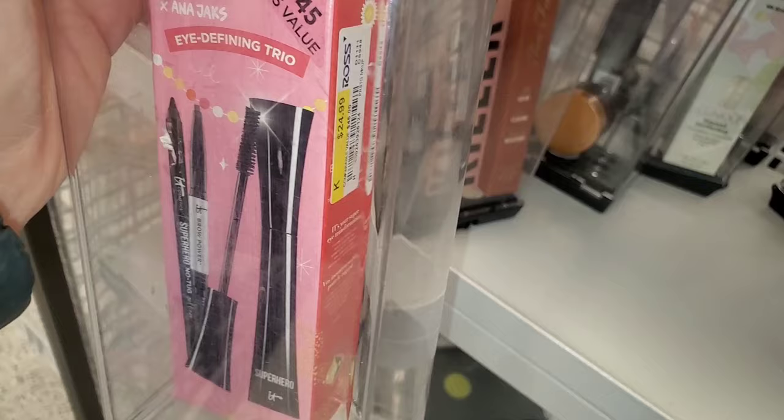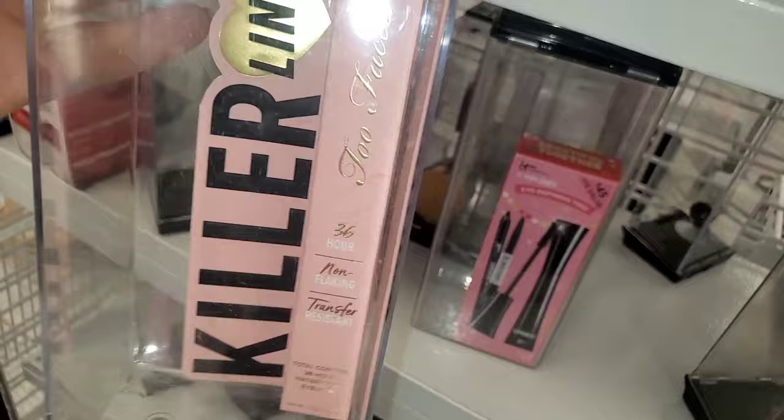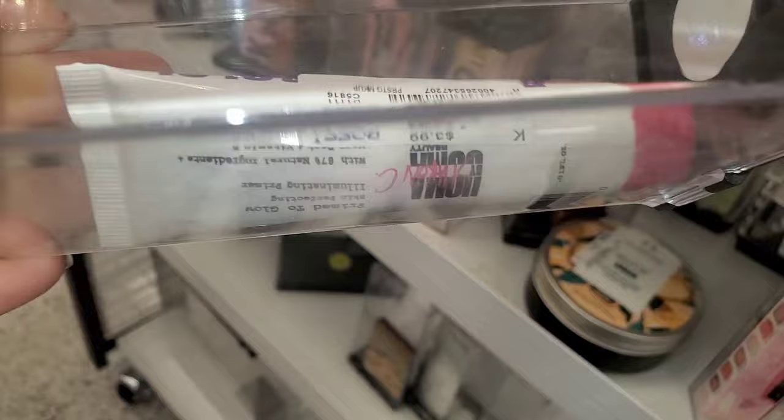They had this Kaja Lightweight Kushni Lip Mousse on markdown for $4.99 in the shade 01 Call Me. And for the Too Faced Killer Liner, they had a beautiful pink color as well. They also had more of the Let's Play palettes from Too Faced for $25. And this is an Oma Beauty Illuminating Primer running for $3.99 — I absolutely love their stuff and it's so affordable.